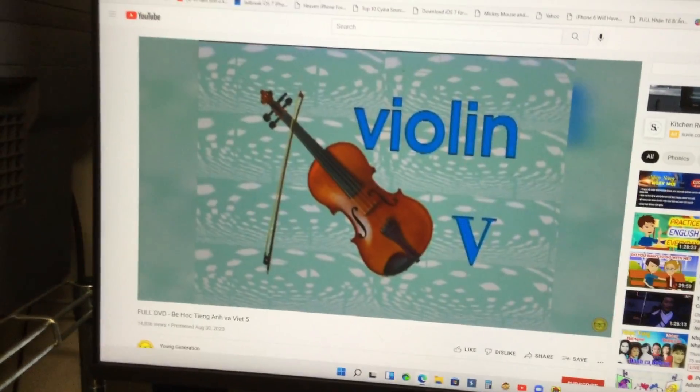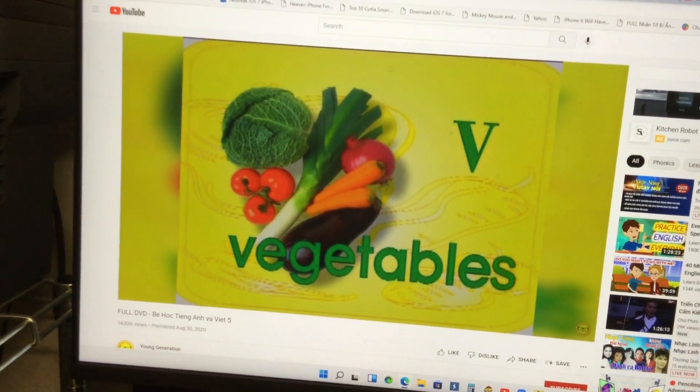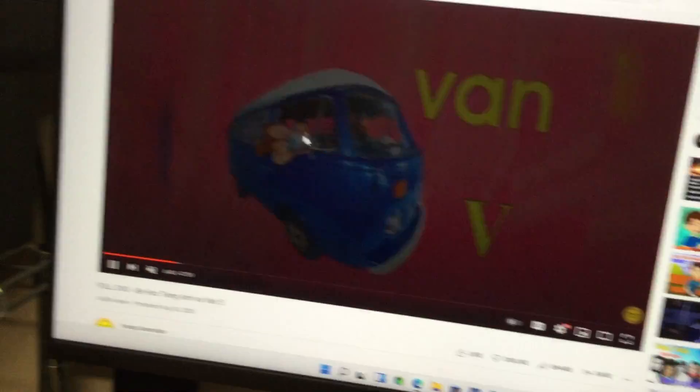So we have a violin, volcano, vegetables, vine, and van. All five things begin with V.